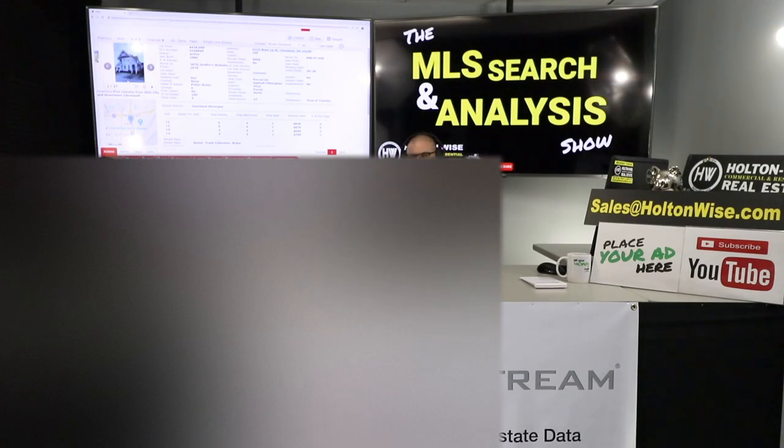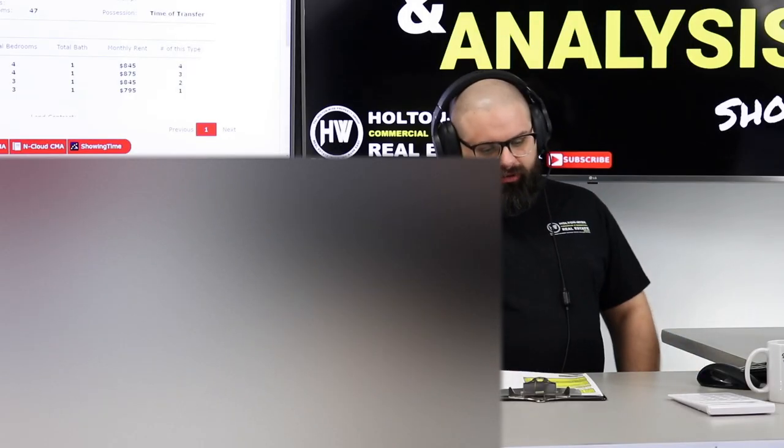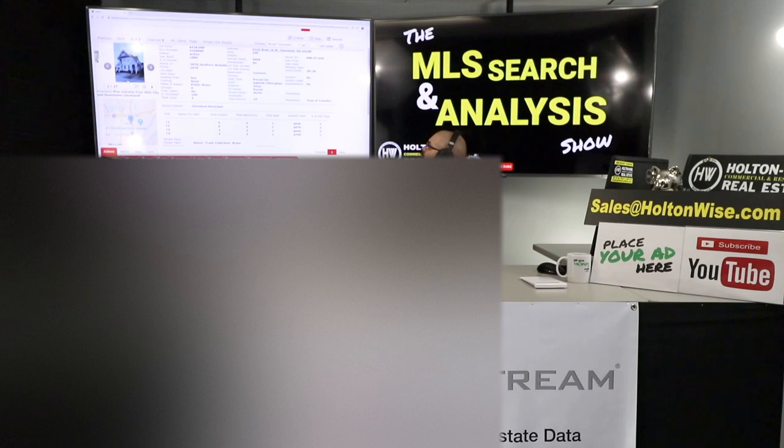I help investors all over the world invest in low-cost Cleveland real estate. I can either go out and find properties that fit your budget, your criteria, your risk tolerance, or you can do what my clients did today — have a property you're thinking about and get me to completely analyze it for you.